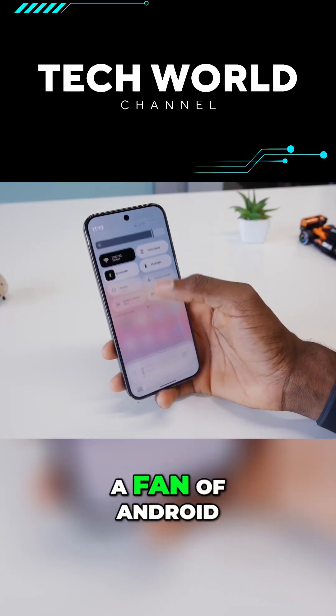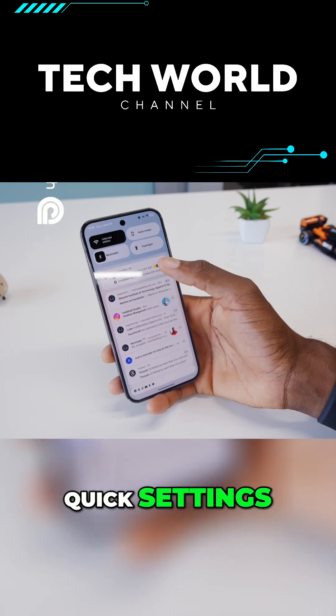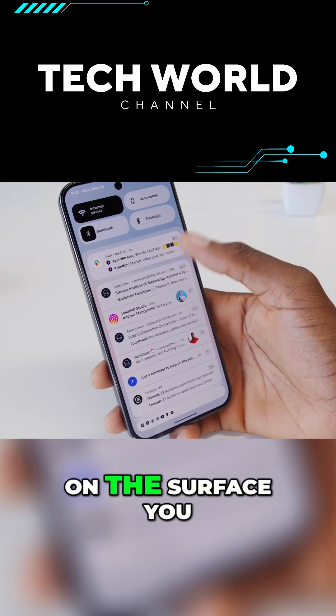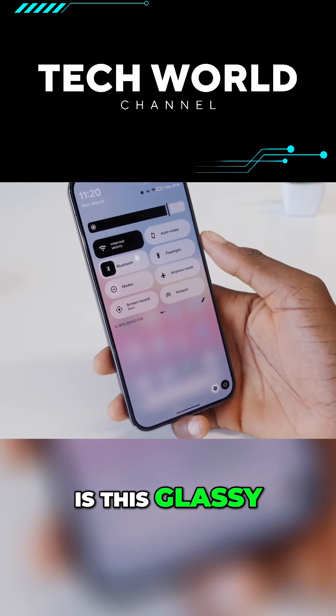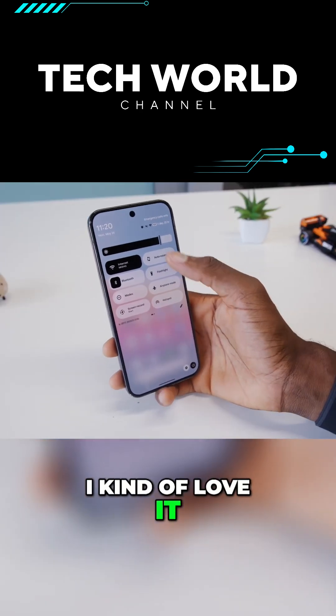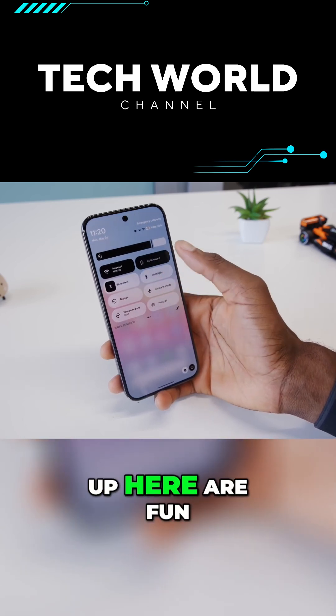I've always been a fan of Android over iOS specifically because of these quick settings, and this update levels it up again. First of all, on the surface you can see when you pull down the background is this glassy transparent overlay instead of solid like Android 15 was. I kind of love it, and then there's a big new brightness slider at the top, and then these buttons up here are fun.